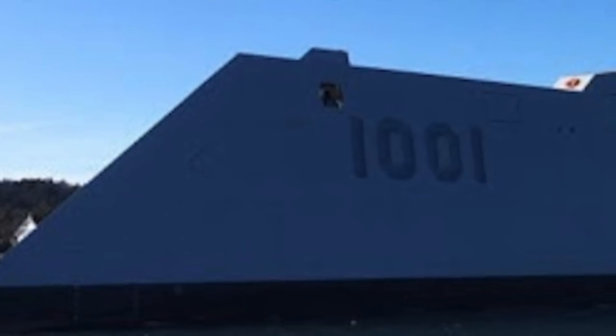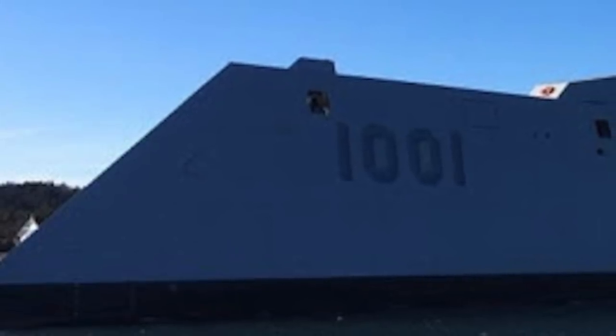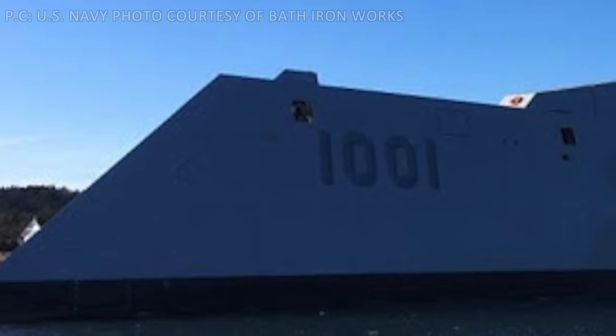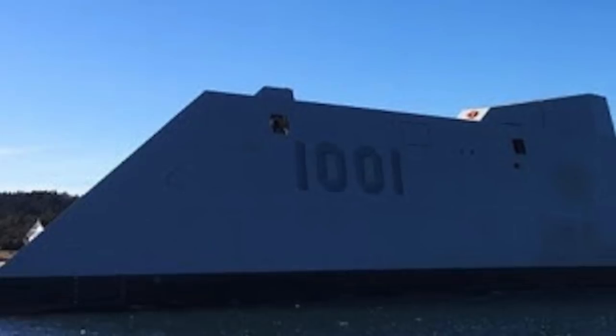The U.S. Navy has accepted delivery of the second ship of the Zumwalt-class, USS Michael Mansour. The vessel was manufactured by shipbuilder General Dynamics Bath Ironworks. The U.S. Navy said in a statement: